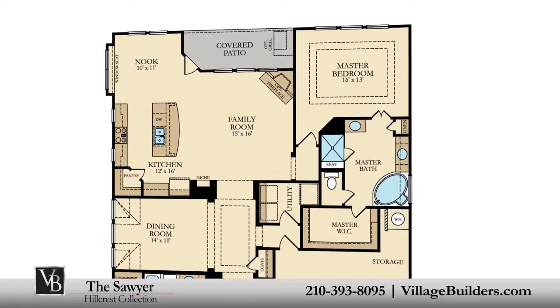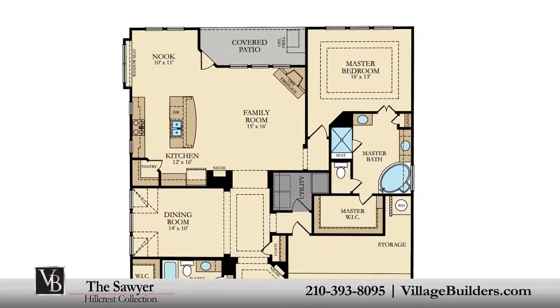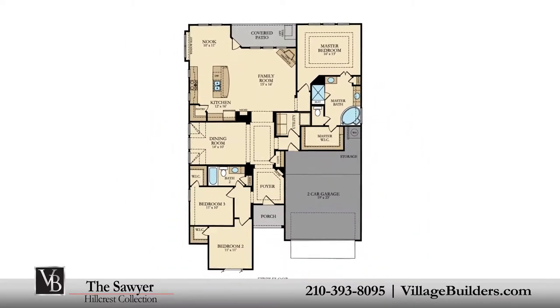This beautiful new home also features a walk-in utility room, plenty of extra storage, and a two-car garage.